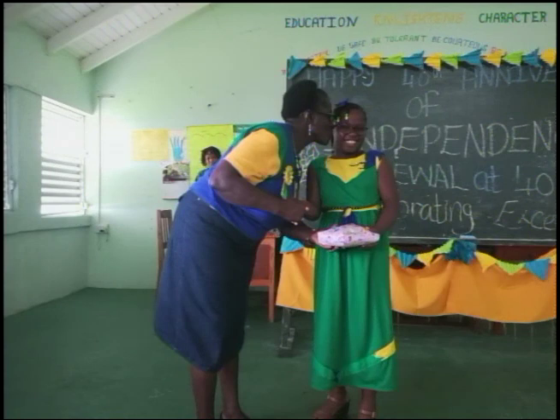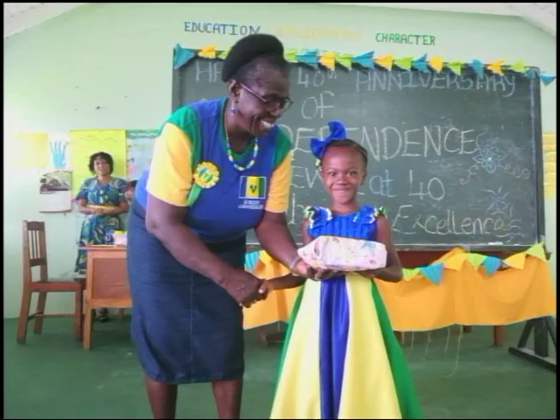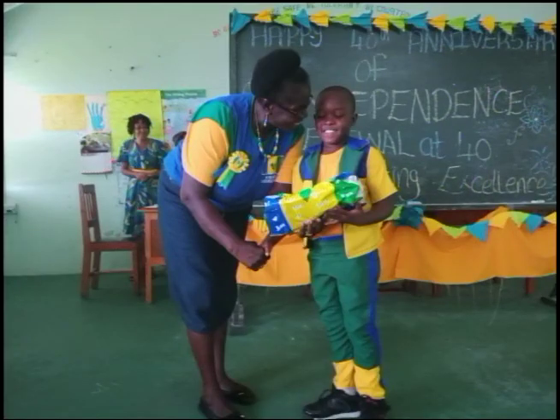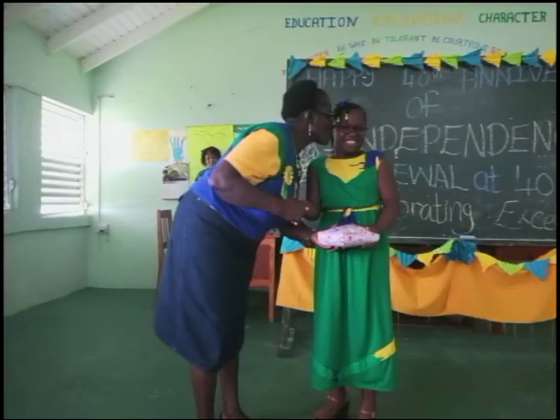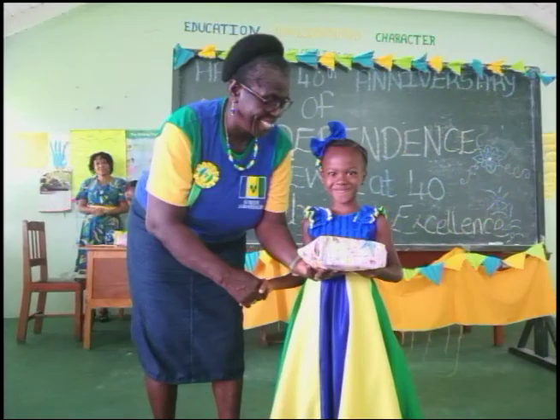The Fancy Government School held its independence festivities on Wednesday, October 23rd. The festivities included a march through the village while singing patriotic songs to engage the villagers in the celebrations. The school's independence activities also included a national wear competition judged in two categories — junior and senior — with royal titles awarded. The winners were Prince Cheston Stey and Princess Olivia Hoyt in the junior category, and King Corby Joseph and Queen Sianna Charles in the senior category. The event was well supported by parents and community members, and students were sent home with a treat prepared by the Parent Teachers Association to start their midterm break.